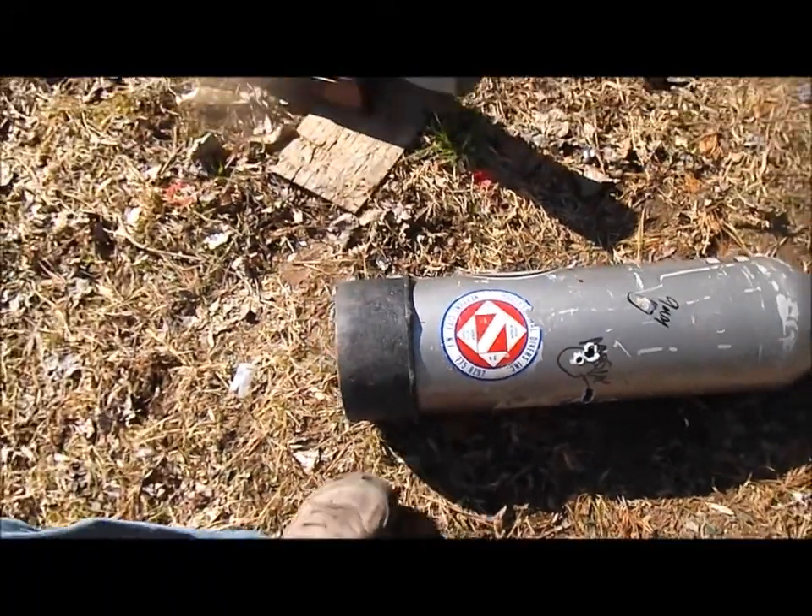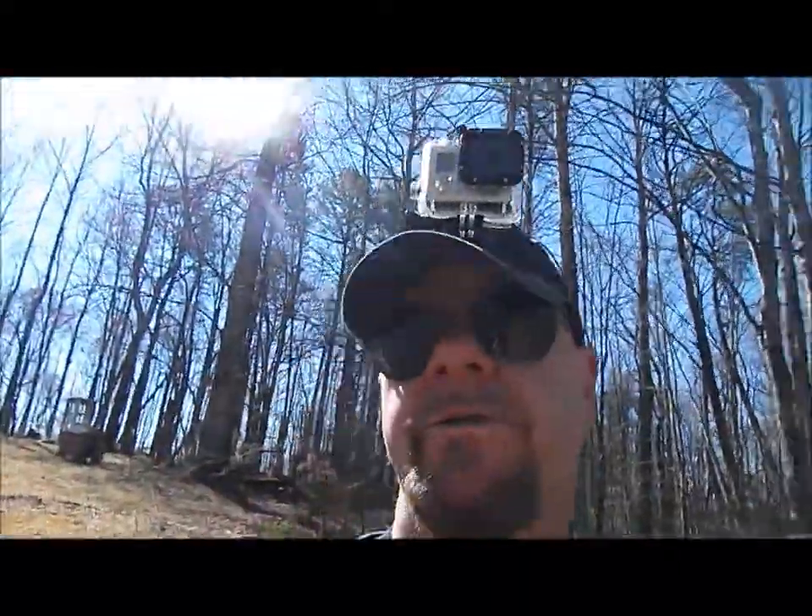Thanks for watching everybody, we'll be shooting this thing some more. Bobby Brown, guns and drones — keep it pointing in a safe direction.